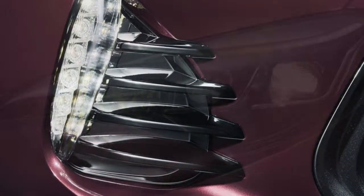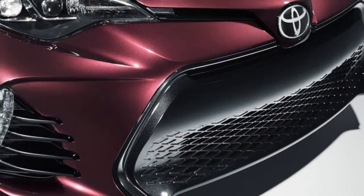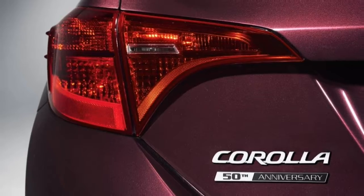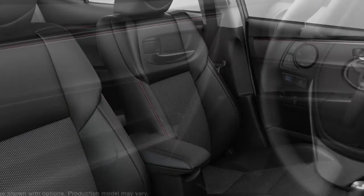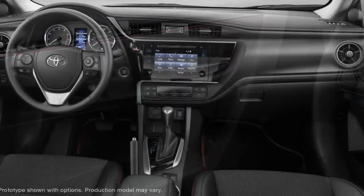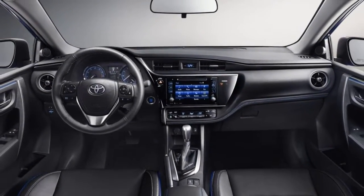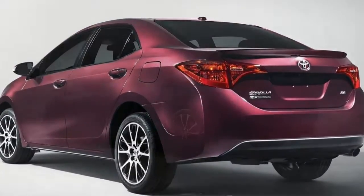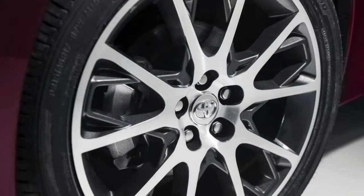All 2017 Toyota Corollas come standard with stability and traction control, anti-lock brakes, front-side airbags, side-curtain airbags, a driver knee airbag and a passenger seat cushion airbag. A rear-view camera is standard on all trims. Also standard on all 2017 trims is the Toyota Safety Sense P system — a bundle of technology that includes forward collision warning and automatic emergency braking, pedestrian detection, lane departure warning with steering assist, and automatic high beams. Note that most 2017 Corollas get rear drum brakes, with only the SE and XSE trims upgraded to rear discs. In brake testing, a Corolla LE Eco with rear drums stopped from 60 mph in 130 feet, a longer-than-average result.